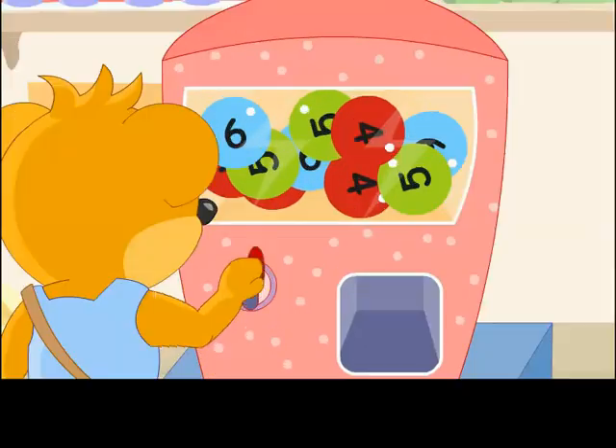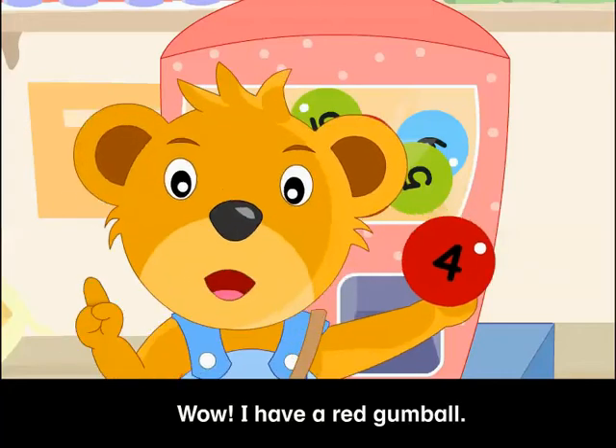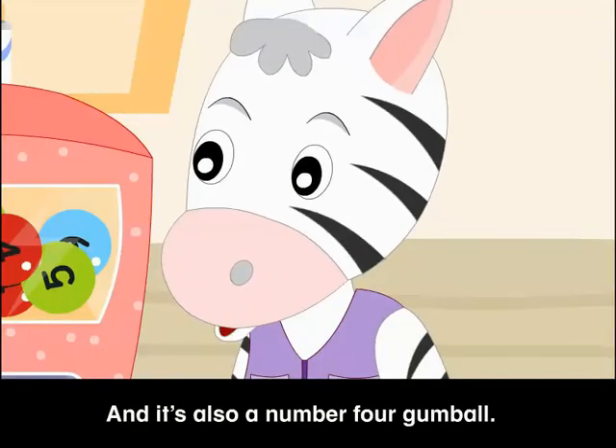Here you go! Wow! I have a red gumball! And it's also a number 4 gumball.